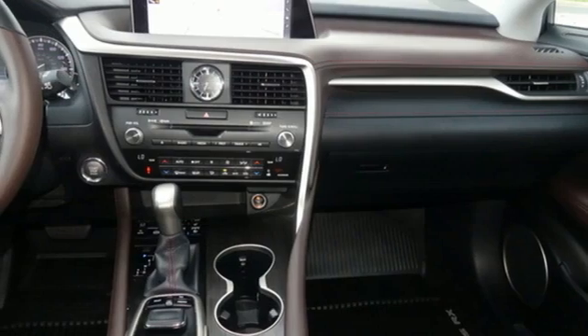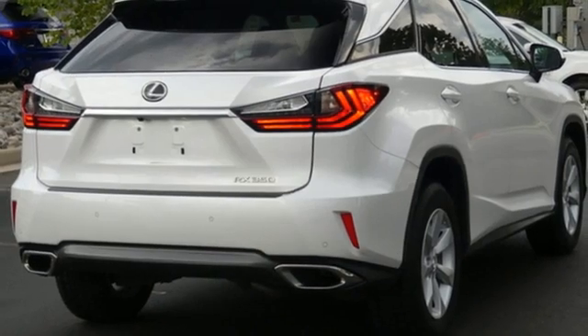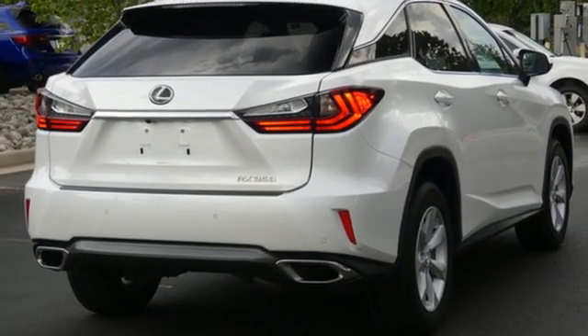Auto dimming rear view mirror, streaming audio, wireless phone connectivity, power telescoping steering column and automatic transmission.